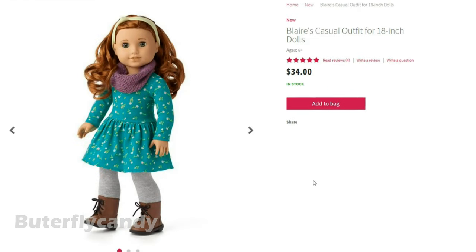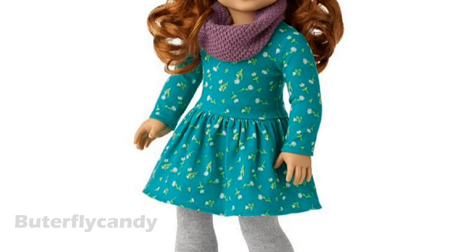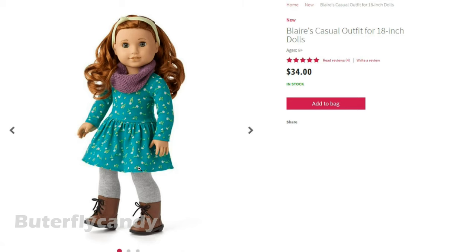Look at this new Blair outfit — oh my gosh, this is so cute! I have to have it. It's $34. It's called Blair's Casual Outfit and it features this adorable green floral dress. I love it, and little brown boots and little gray tights. Oh my goodness, and I love this infinity scarf.